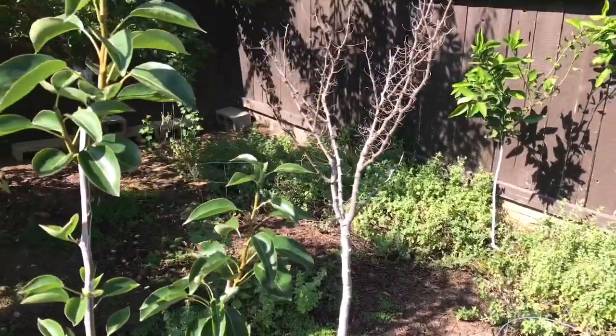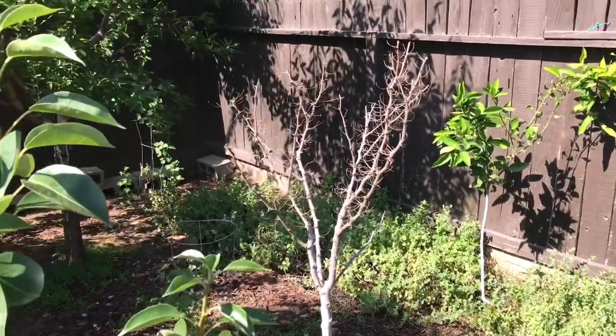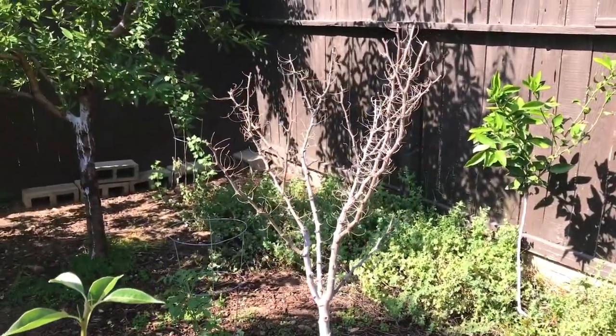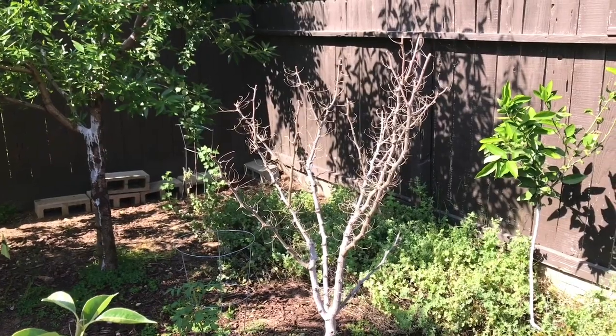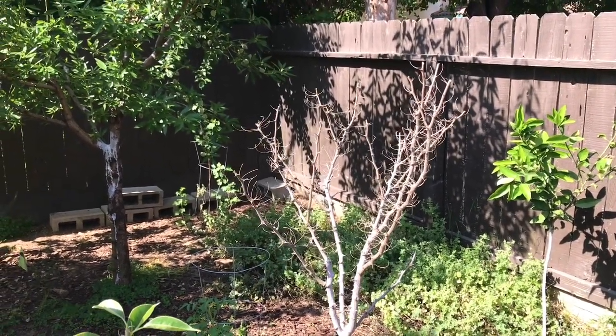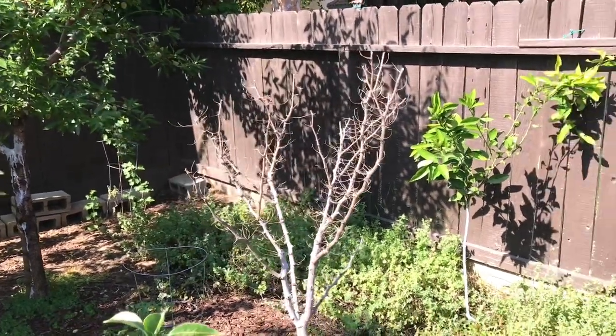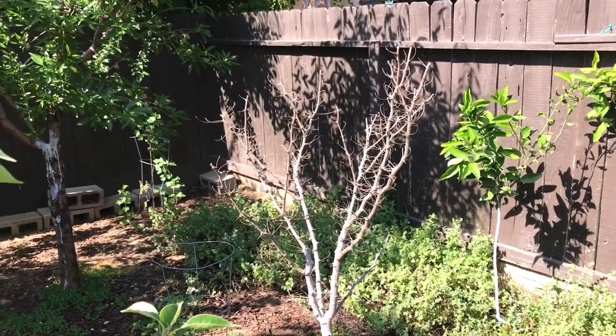Today I'm going to be talking about my guamuchil tree. It is almost one year in the ground. Since it's been in the ground, it hasn't come out of dormancy yet. When it was in a pot, it came out of dormancy, I believe, in March.